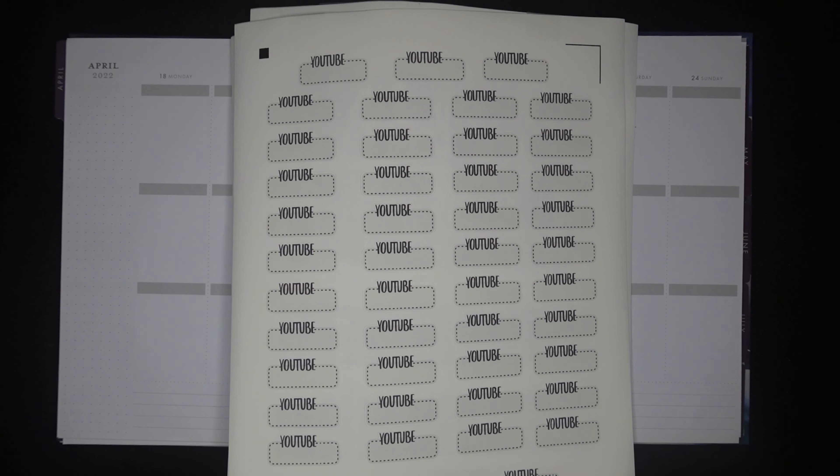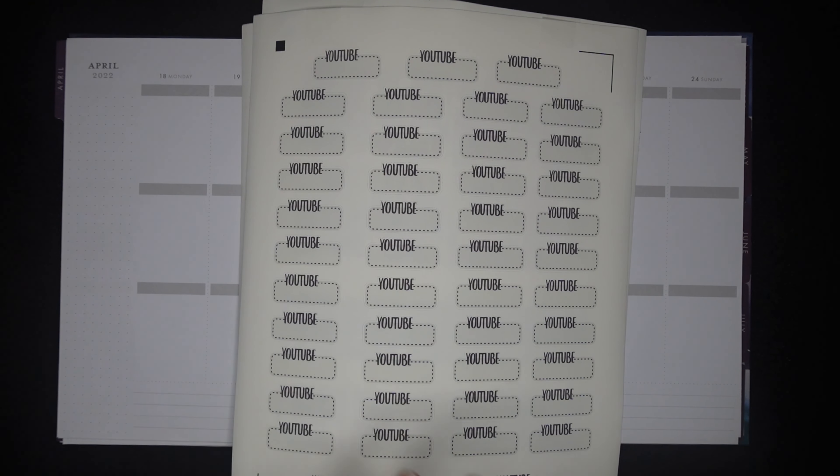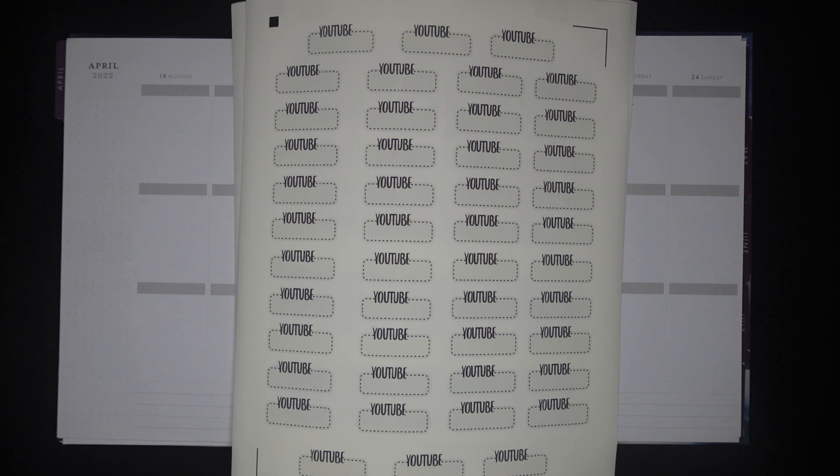That feels like not enough stickers somehow, but I'm pretty sure that's all I use on any given spread. On this third page — not actually part of the kit but it is from Beautiful Planning shop — I printed a brand new sheet of functional YouTube stickers. I like to use these in my planner to remind me what videos are going live on my channel, but I also put them on during this video so if something sounds good to you, you know when to come back. I'd love it if you would subscribe and click the notification bell.